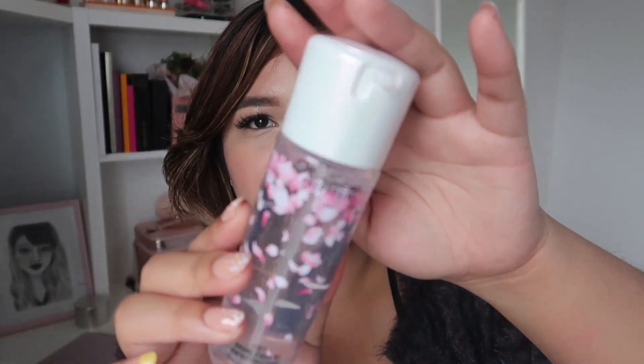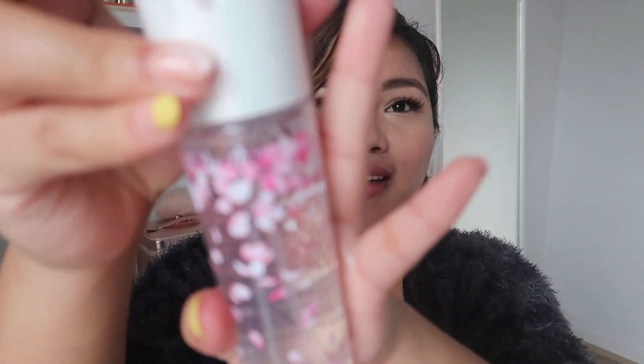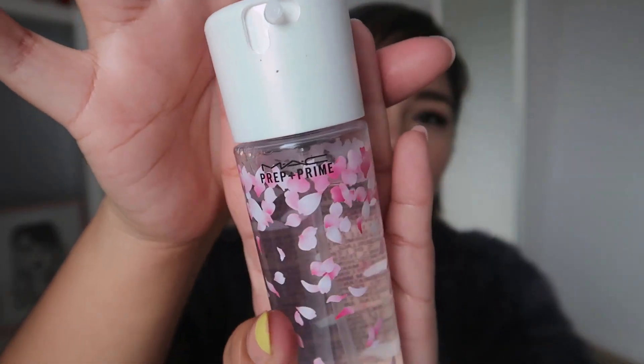Let me show you the Fix Plus first. It's nothing special — it's the same Fix Plus that we already know and love. It smells the same, has the same fine mist, but the bottle is just so pretty. The cap has a pearlescent pink going on, and this is like my fifth bottle of MAC Fix Plus since I discovered it, so it made sense to pick it up.